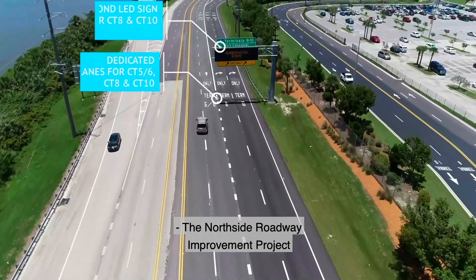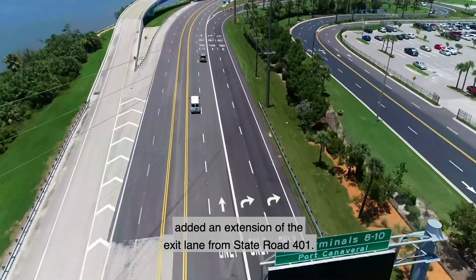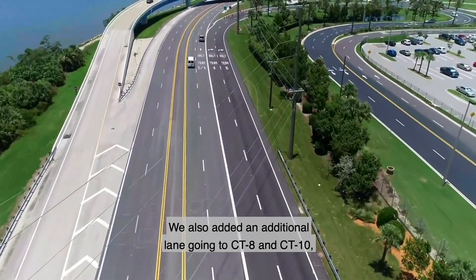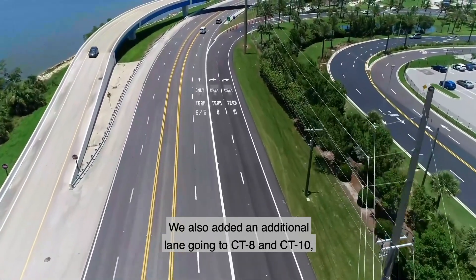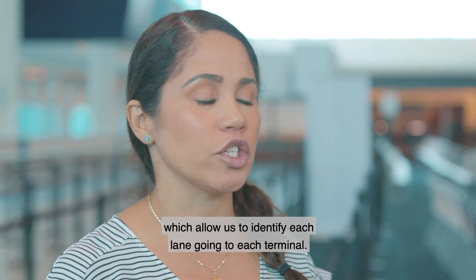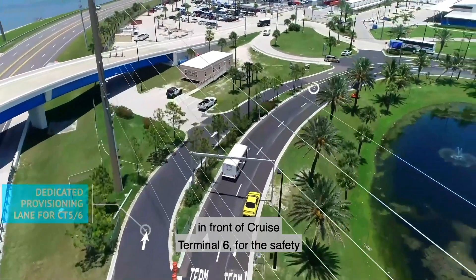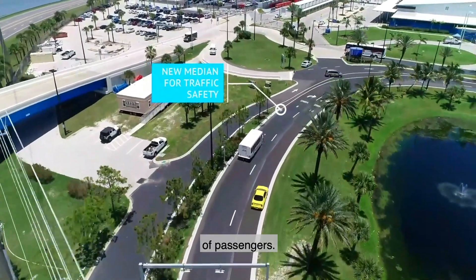The north side roadway improvement project added an extension of the exit lane from State Road 401. We also added an additional lane going to CT8 and CT10, which allows us to identify each lane going to each terminal. We also added some safety features in front of Cruise Terminal 6 for the safety of passengers.